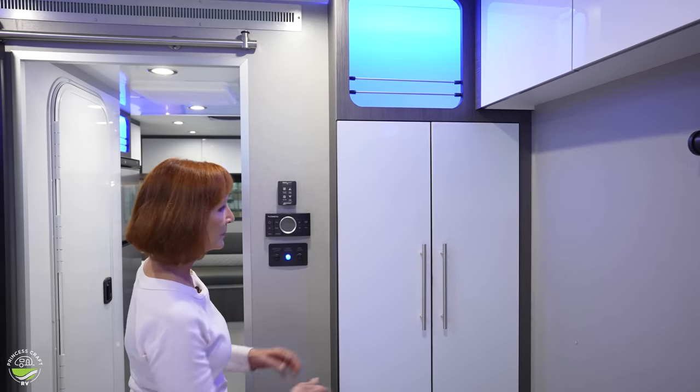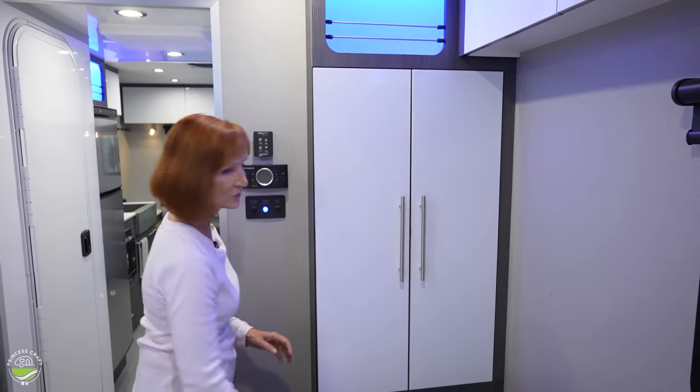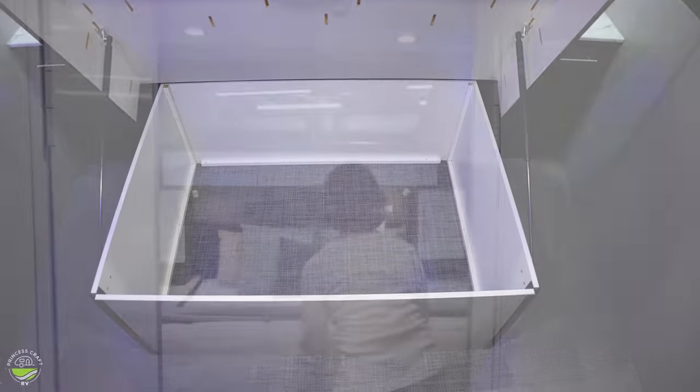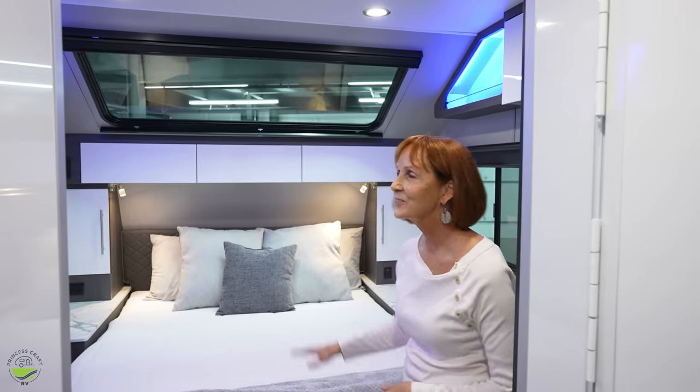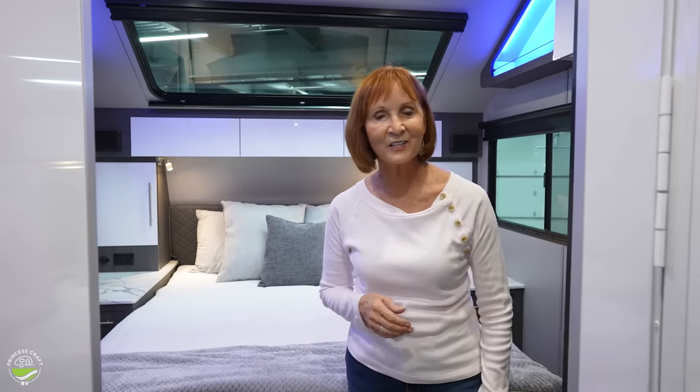There is more storage on this side — an open cubby at the top and hanging space, plus two more open storage spaces below that. As you can see, there is storage on every side of this bedroom, and there is additional storage underneath the bed as well. Last but not least, there is a beautiful picture window above you — great for seeing the stars — but when you don't want the sun to wake you up, there is a blackout shade that pulls down, just like the rest of the windows in this trailer. There are so many great design features in here.